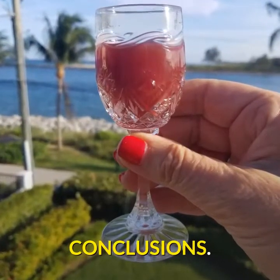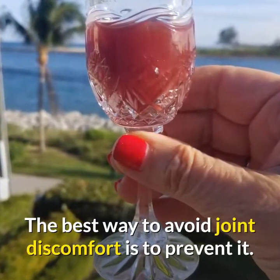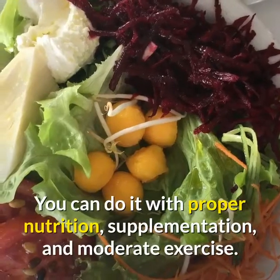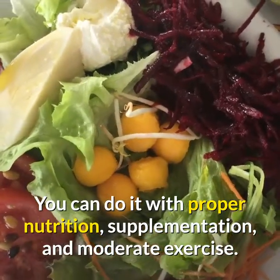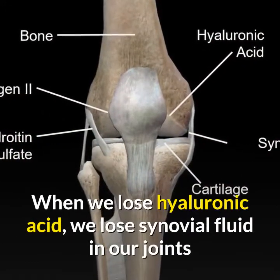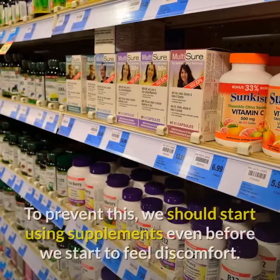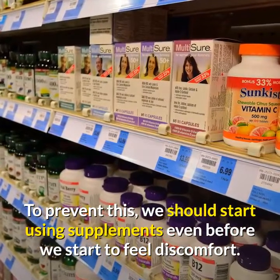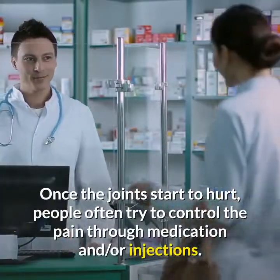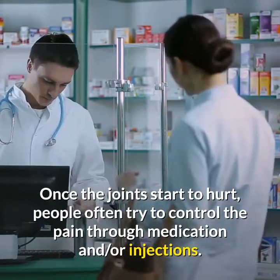To summarize: the best way to avoid joint discomfort is to prevent it through proper nutrition, supplementation and moderate exercise. When we lose hyaluronic acid, we lose synovial fluid in our joints and our cartilage starts to deteriorate. To prevent this, we should start using supplements even before we start to feel discomfort. Once the joints start to hurt, people often try to control the pain through medication and/or injections.